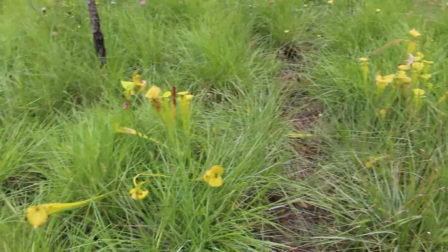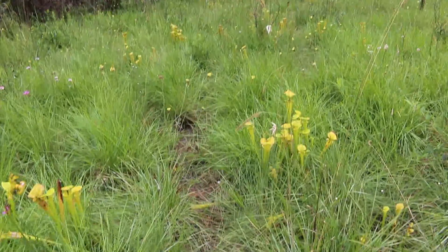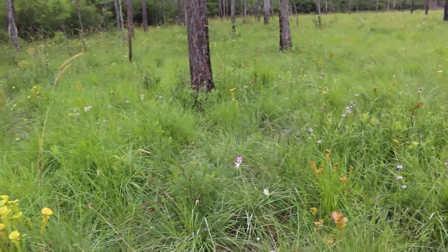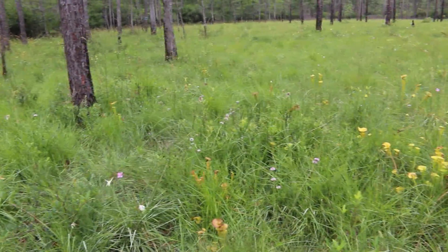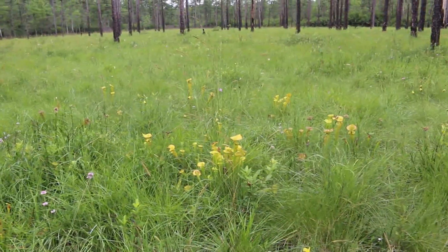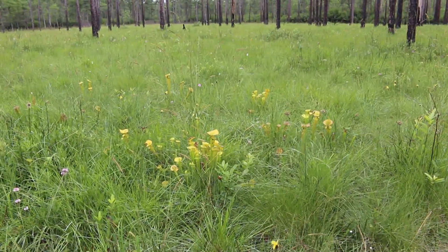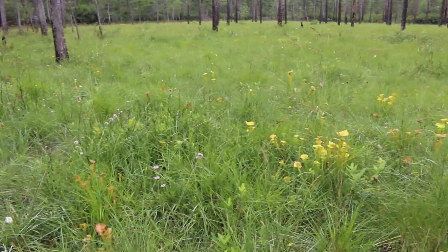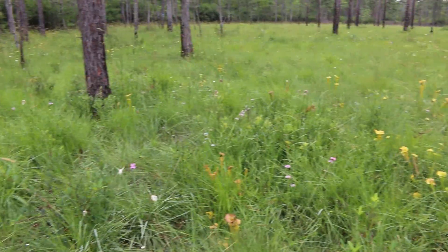Just look at all these pitcher plants. They're everywhere. It's kind of creepy, actually. It shows you how poor the nutrient content in this soil is. But as Dr. Malcolm in Jurassic Park said, life finds a way.